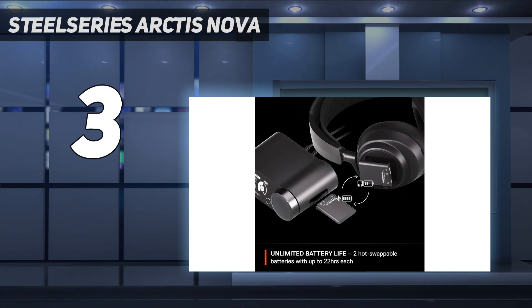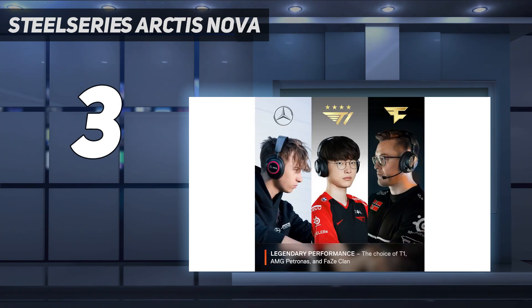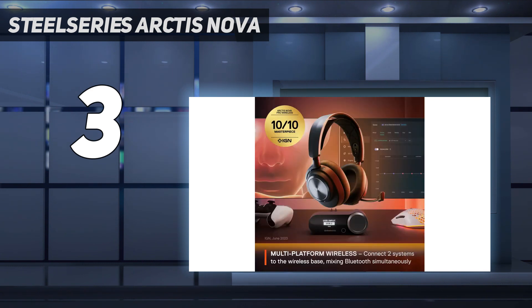It's clear, detailed, clean, and comes with great bass response. The main concern is the fact that you can get the Arctis Nova Pro Wireless with support for PlayStation or Xbox, but not both.